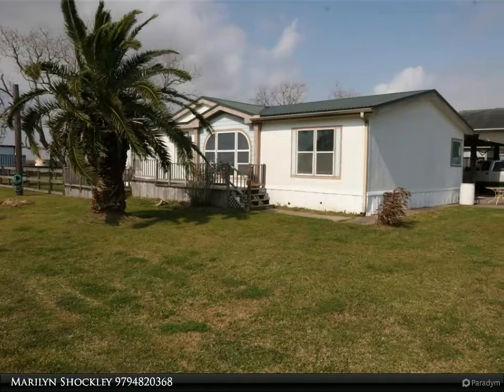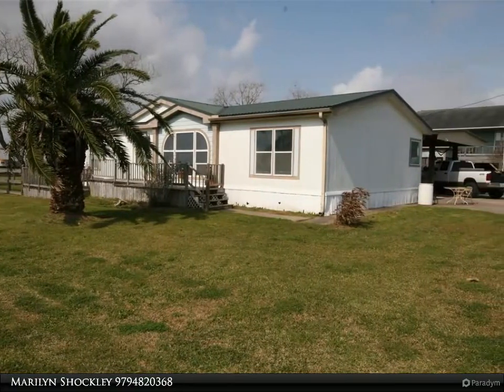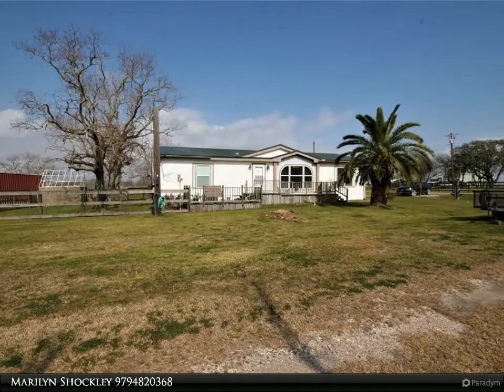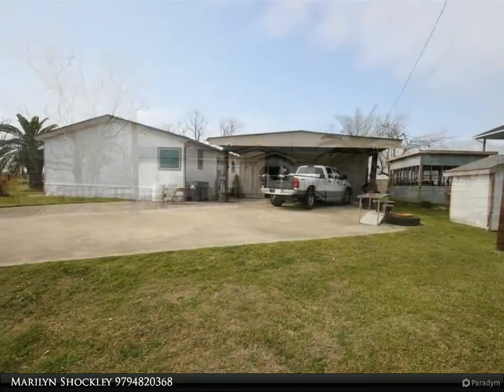This Century 21 Olympian property video is presented by Marilyn Shockley — county living in a unique San Bernard River subdivision. Double wide mobile home on a slab, large living room, kitchen/dining combo with an island cabinet and lots of cabinets for storage.